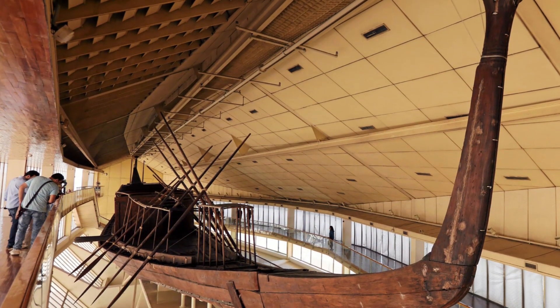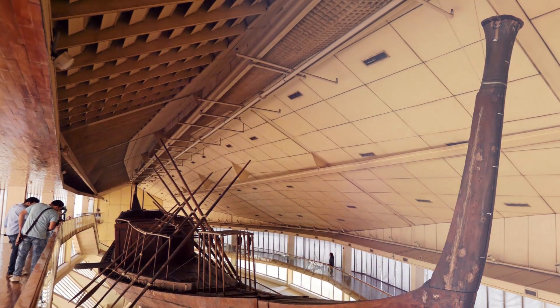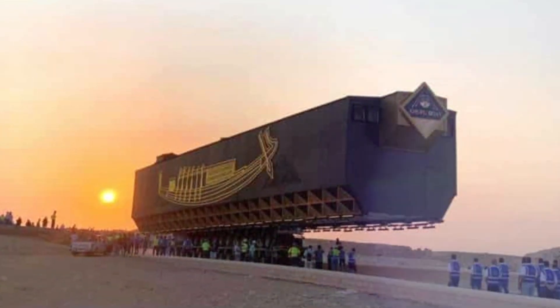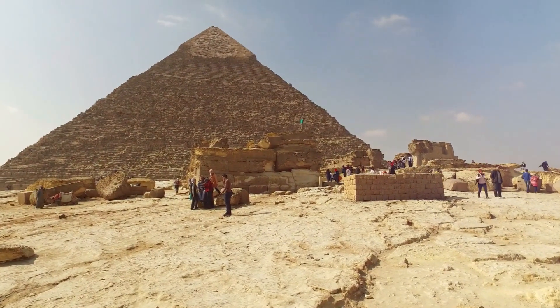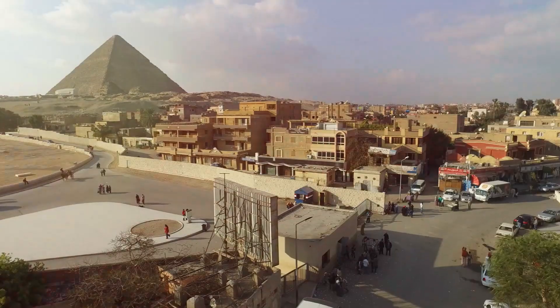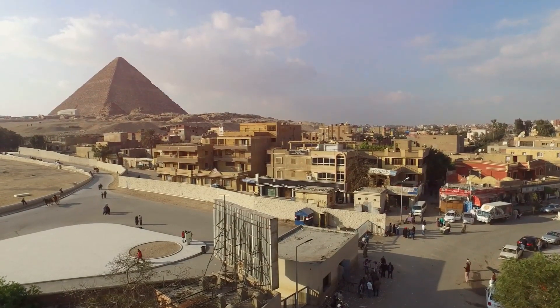A 4,600-year-old ship that once belonged to the Pharaoh Khufu was transported in August 2021 from its long-time location close to the pyramids of Giza to the Grand Egyptian Museum, a cutting-edge facility that was opened outside of Cairo in the latter part of the same year.